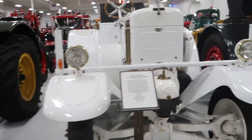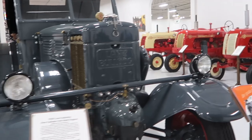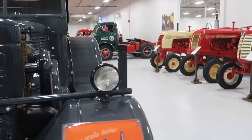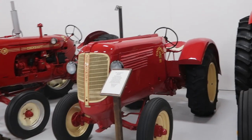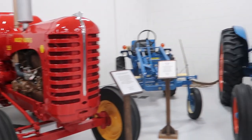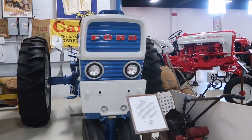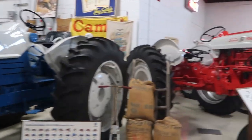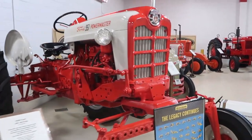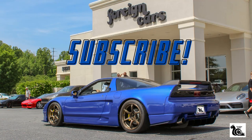Some different foreign tractors here from Germany and France. Some Canadian tractors, and a few different Fords.